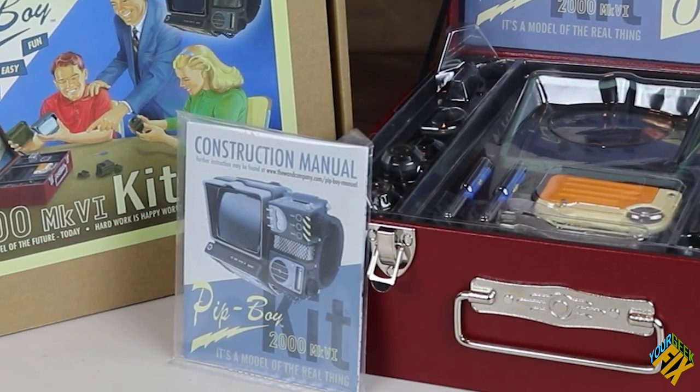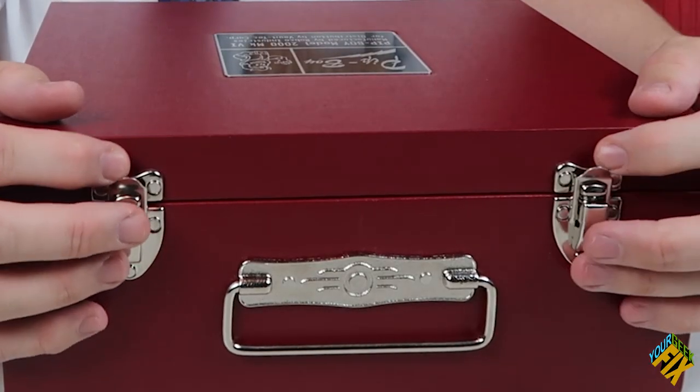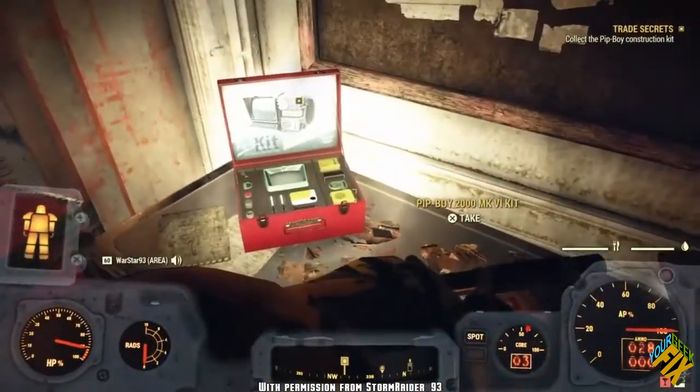There wasn't much Fallout merchandise around way back when — the first Fallout merchandise I got was the bobblehead and the lunchbox from Fallout 3, and that was the only in-universe merchandise I could find. I'm a big fan of in-universe stuff. On that website I frequented, there was a model kit — a box where you could build your own Pip-Boy. It was in-universe, with all the Vault-Tec branding — as if you were in the game.